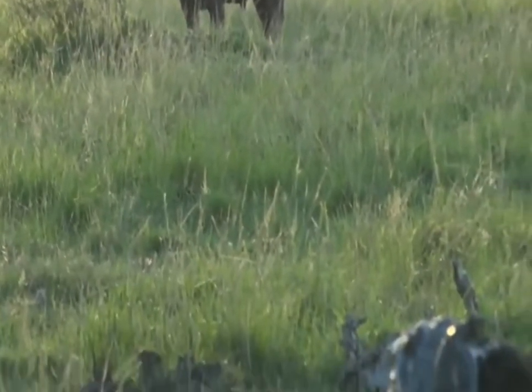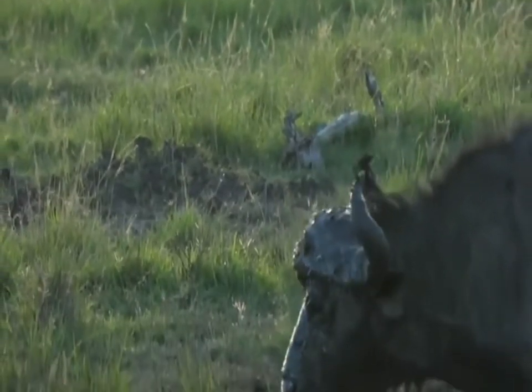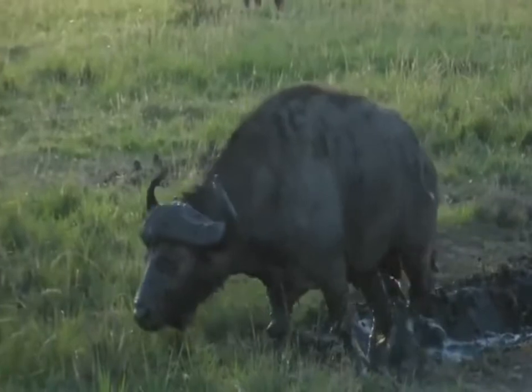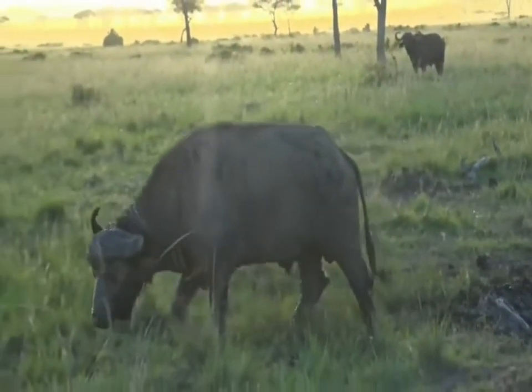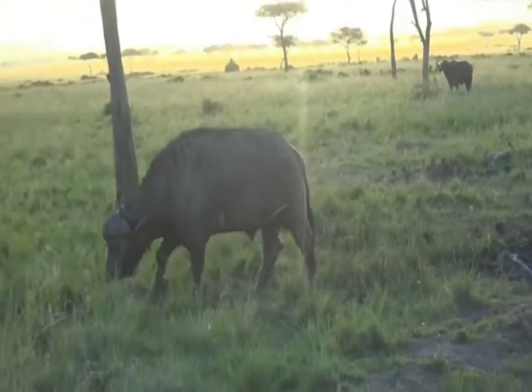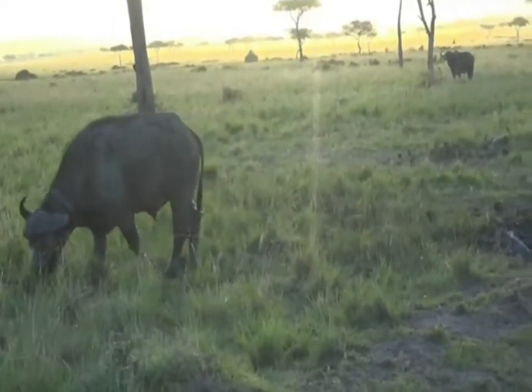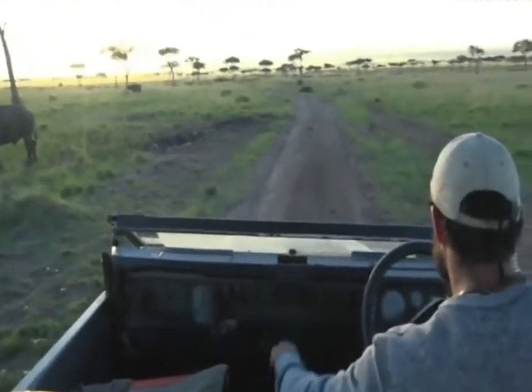Beautiful. Imagine starting your morning like this. Very good. So like I said, we're going to continue along the Mara River.